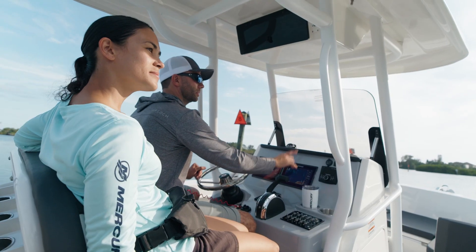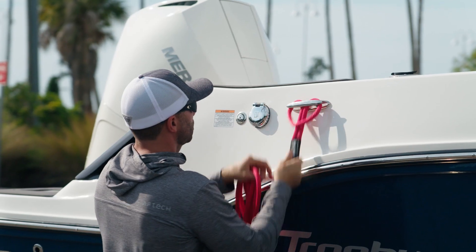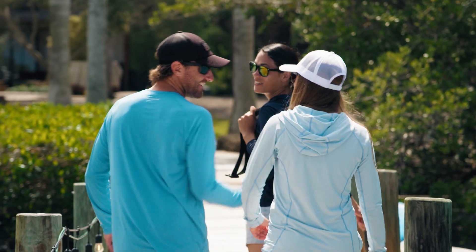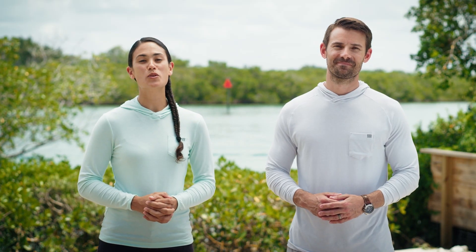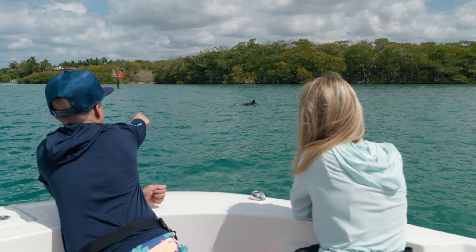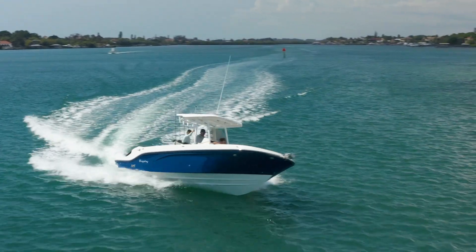Time on the water is sacred. It's why you're here — to gain confidence in your abilities and unlock the world of water for yourself, your family and your friends. I'm Adam. And I'm Mayumi. Together we're going to walk you through the basics of boating so you can experience the joy and freedom of being out on the water and go boldly into each adventure that comes your way.